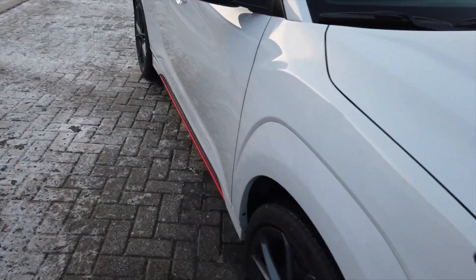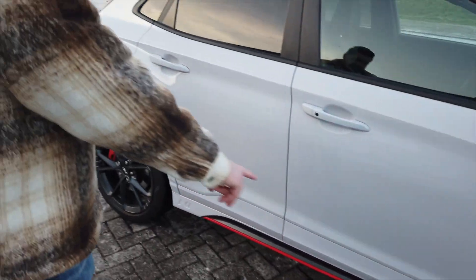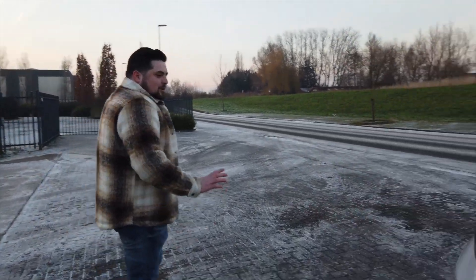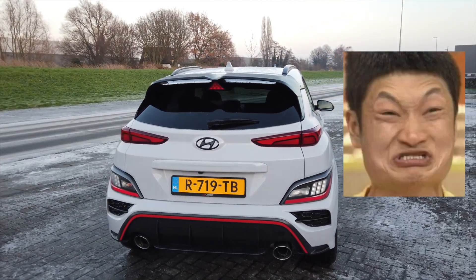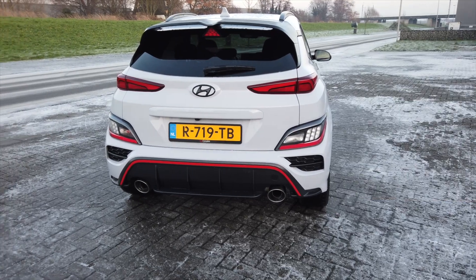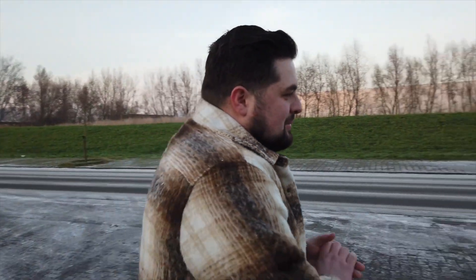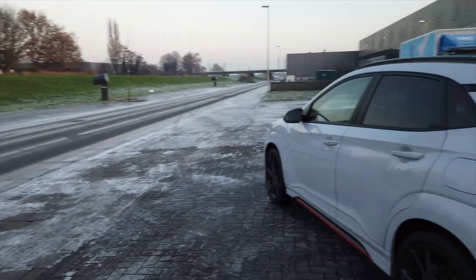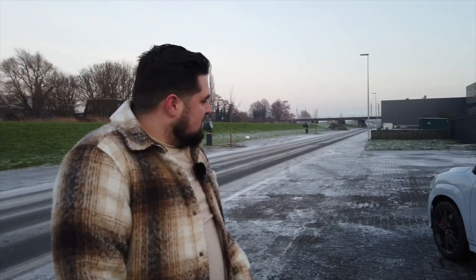Emre şu an Kona N'yi aldı, memnun. Biz de elinden kapmış olduk, 'al videosunu çek' dedi. Bu kırmızı şeritler her yerde devam ediyor, ön tampondan arka tampona, marşpiyellere kadar uzanıyor. Kırmızı fren kaliperleri de var. Arkaya geldiğimizde arka diffüsör, egzoz uçları, tampon, siyah desenler arabanın stilini tamamlamış. Sanki uçup gidecekmiş gibi, acayip canavar gibi duruyor.